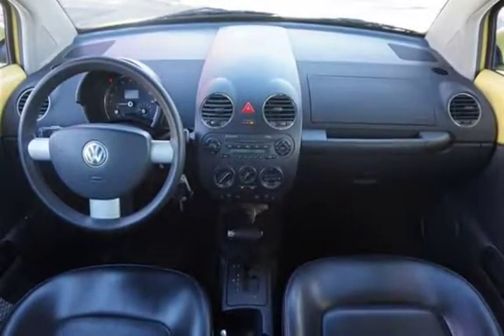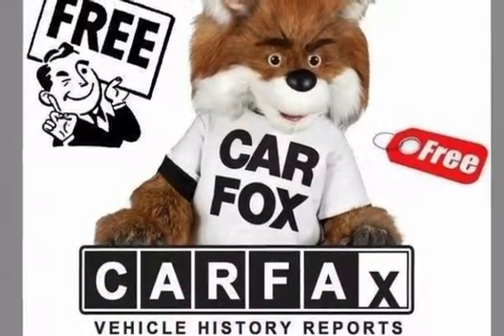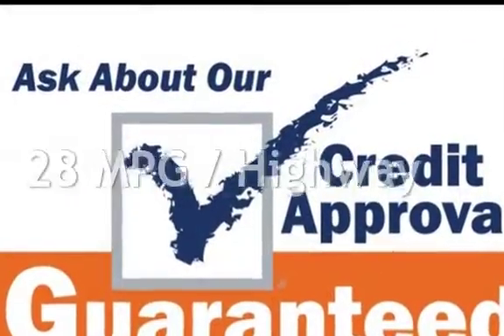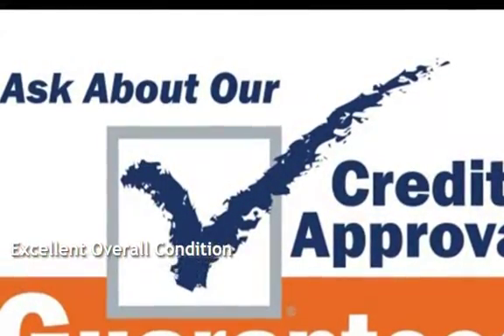This Volkswagen has less than 160,000 miles on the odometer. Estimated fuel economy for this vehicle is 20 miles per gallon in the city and 28 miles per gallon on the highway. This vehicle is in excellent overall condition.